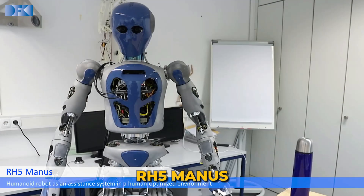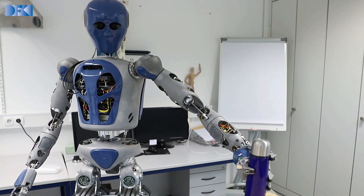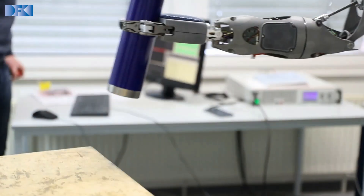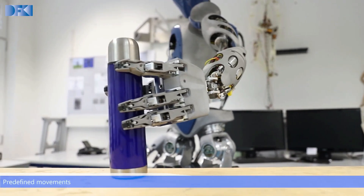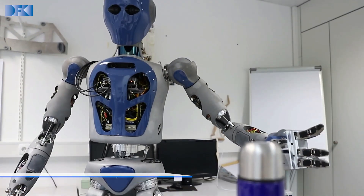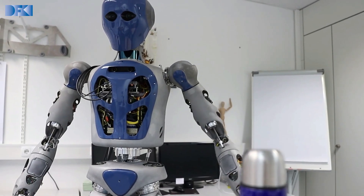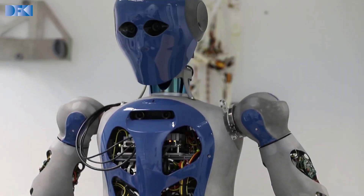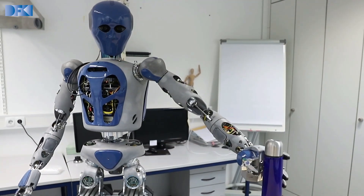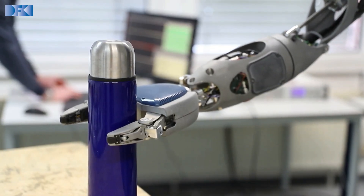RH5 Manus: Enter the realm of advanced robotics with RH5 Manus, the humanoid marvel designed to work safely alongside humans, especially in lunar stations. A recent video unveiling showcases Manus as a high-performance system, boasting a wide range of motions and low peripheral inertia. This cutting-edge robot is equipped with force and torque sensors, a stereo camera, laser scanners, and an array of sensors for comprehensive awareness. Manus' hands can be customized with grips featuring two, three, or four fingers, complete with tactile sensors on the fingertips for delicate interactions.